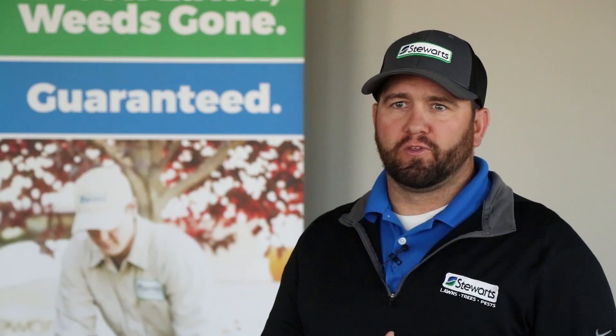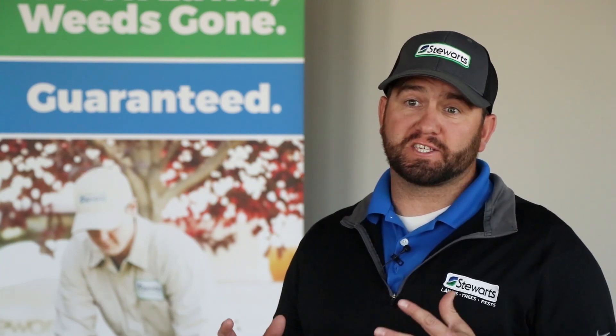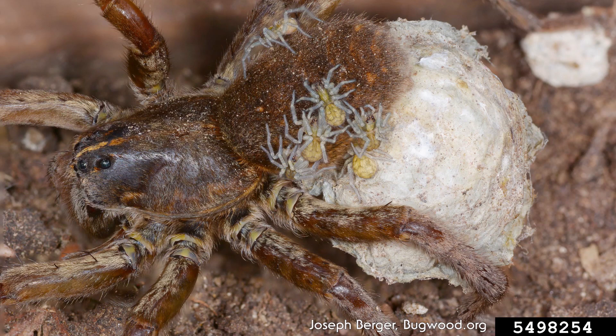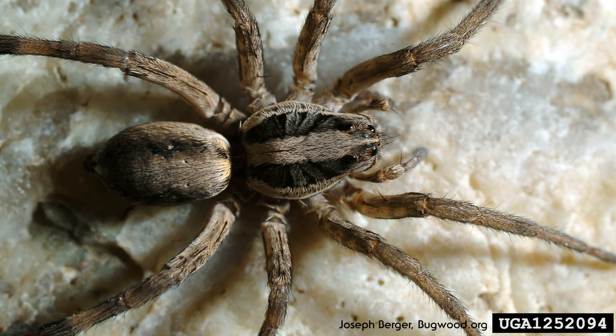The fifth spider on the list is the wolf spider. Wolf spiders typically don't create a web structure and will instead stalk, chase, and ambush their prey. These spiders are known for carrying their young ones on their back abdomen. There are different species of wolf spiders found here in Utah. One of the most common is the rabid wolf spider, which can be identified by two vertical stripes that run along the abdomen.